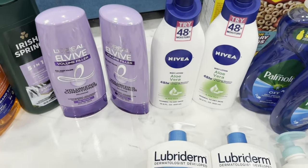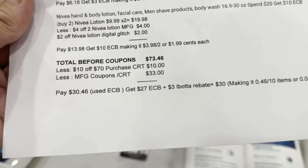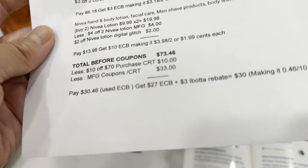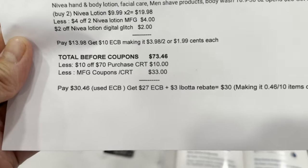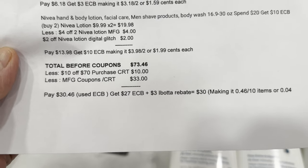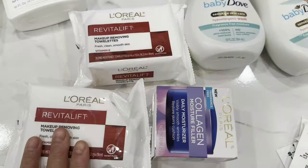So in my ten-of-seventy CRT I included CoverGirl, Soft Soap, Iris Spring, L'Oréal Elvive, Nivea, and Lubriderm. My total before coupons was $73.46, less the ten-of-seventy CRT and $33 in manufacturer coupons and CRTs. I paid $30.46, used Extra Bucks, and got $27 Extra Bucks reward plus a three-dollar Ibotta rebate — total $30 back, making it 46 cents for ten items or four cents each. I always put the printable list in the Google Doc.